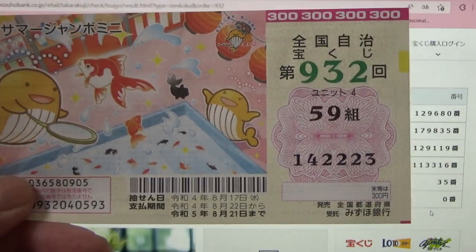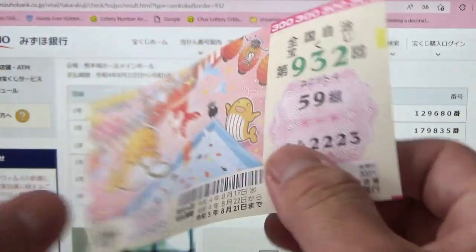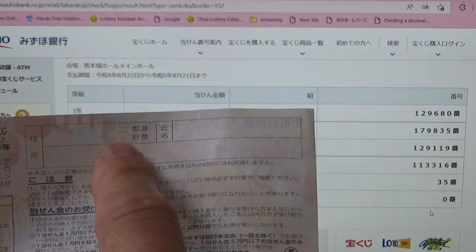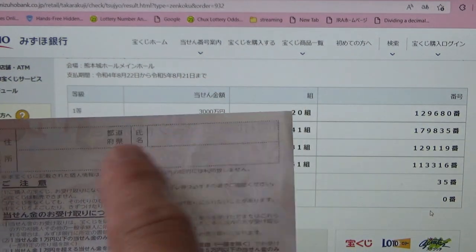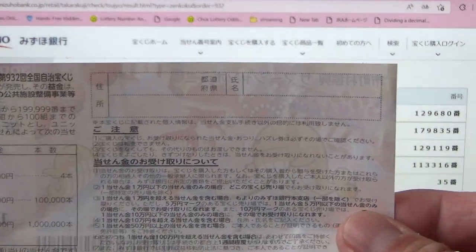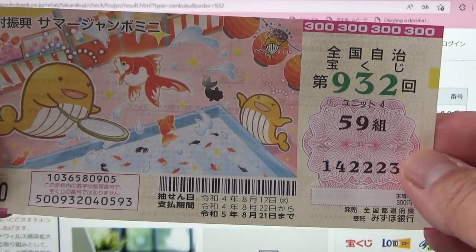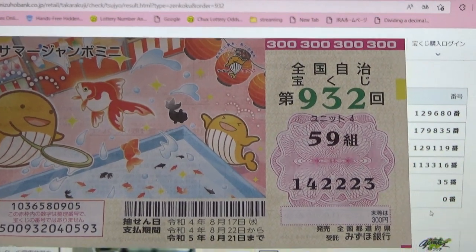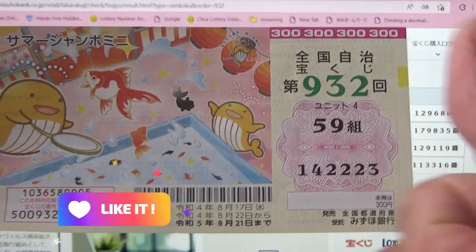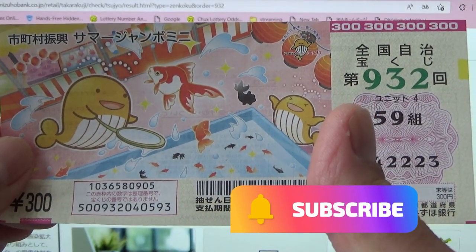And the last number of your ticket must be a zero — I have a three. I have completely lost. Now, if you win anything over go-mon, you need to fill out this area: write your prefecture, your full name, then your address in Japan. All winnings are tax-free in Japan, and even tourists can play. Now you know how to check Summer Jumbo Mini game 932. Hit that like button and subscribe to my channel. Don't forget to support me — bye!